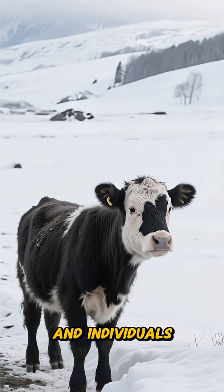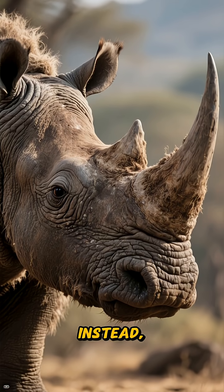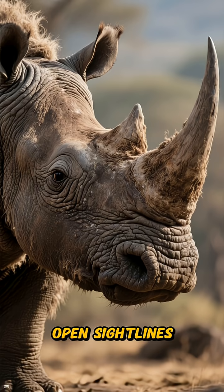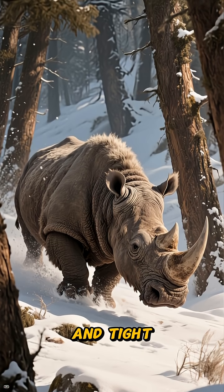The risks lay with calves and individuals in poor conditions. Defense mechanisms for the Woolly Rhino weren't about mindless charging. Instead, they adopted a face-forward posture, maintaining open sight lines and using their power to deter attackers, while carefully navigating routes that minimized risks from soft snow and tight timber.